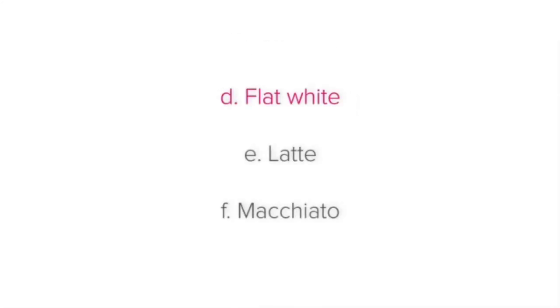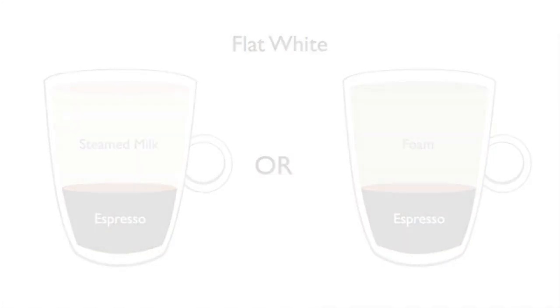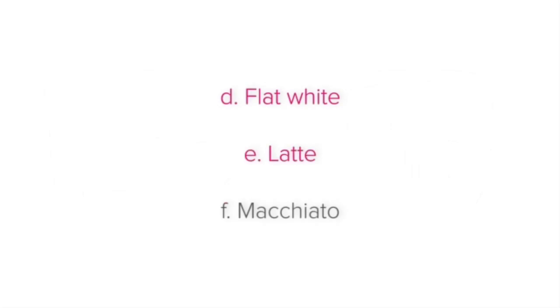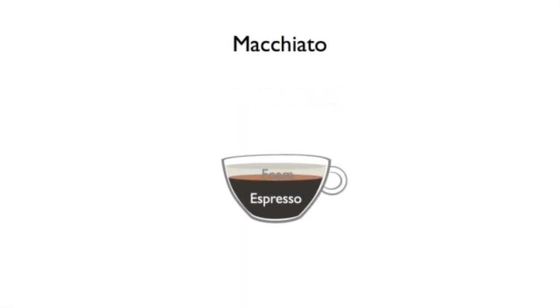A flat white is similar to a cappuccino but is an espresso with steamed milk and no foam. A latte is an espresso with lots of steamed milk and some foam. And a macchiato is simply an espresso topped with foam.